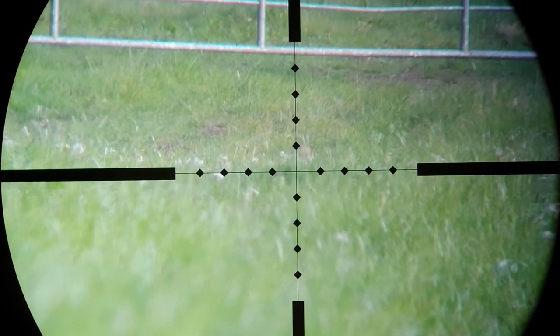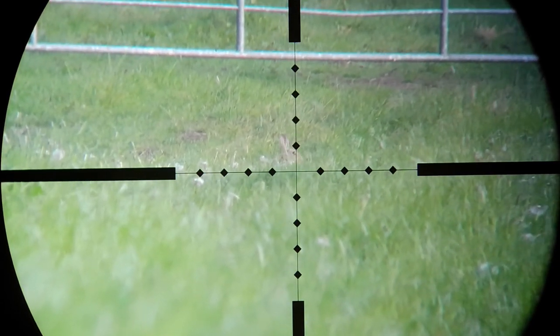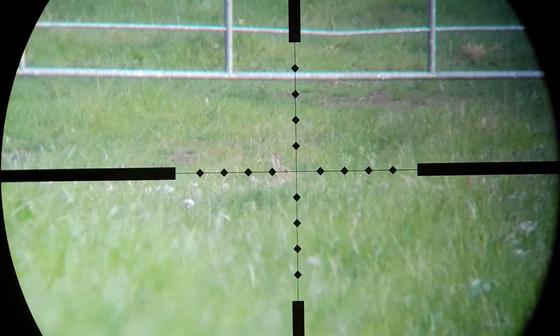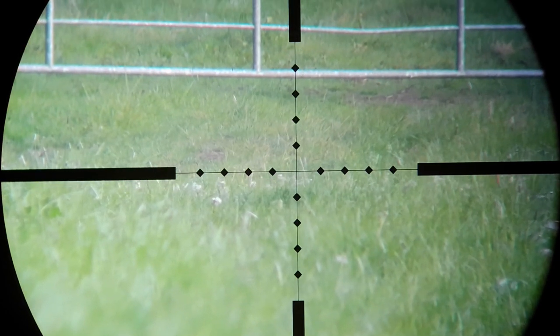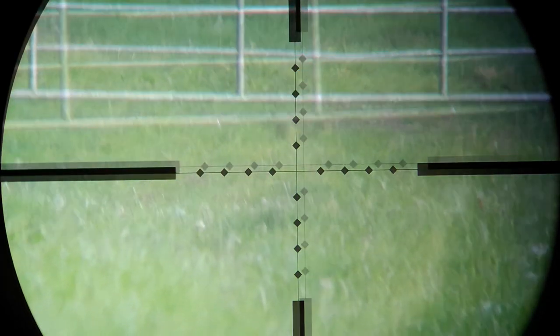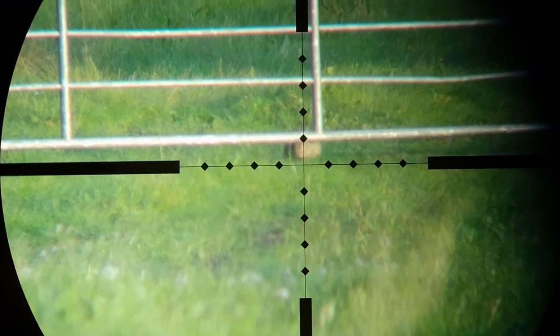It's also not a bad little round for rabbits, though I would stick to head shots if you're hoping to eat them. That was just about 100 yards. This next one is about 120.